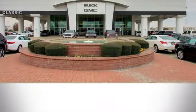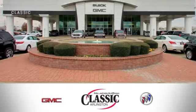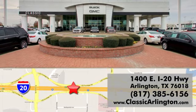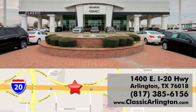Hurry in today and see it for yourself. Call, click, or stop in today. Classic Buick Pontiac GMC is conveniently located at 1400 East I-20 in Arlington, Texas.